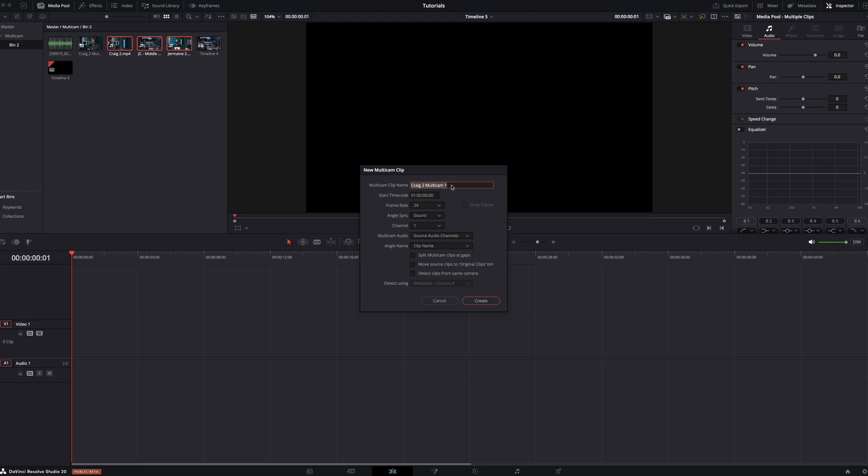For this tutorial, I'm going to name this 'Multicam Sync.' Leave the timecode starting where it is. Frame rate: 24. Now it's asking how you want to sync this multicam. For most multicam syncs you can use timecode, but for this tutorial I'm going to click on 'Sound' because that's how I want to bring all these clips together. For multicam audio, we'll leave that as is. For clip name, I want to keep the names I've given the clips, so I'll select 'Use Clip Names.' Those are the parameters I'm using to create my multicam clip, so click 'Create.'